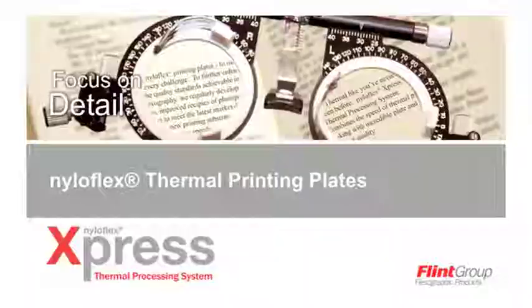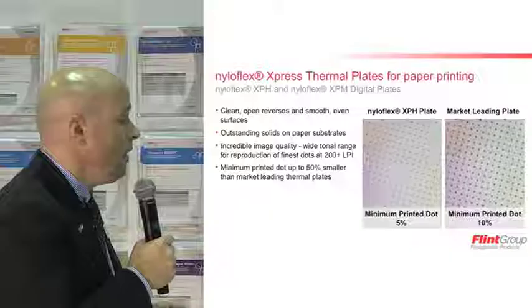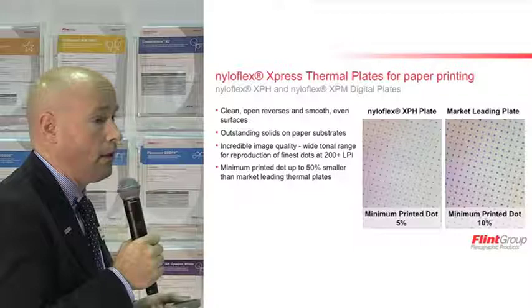For the printing plates, we turned our attention to a focus on detail — specifically, how we could raise the detail that can not only be held on the plate, but also the detail that those thermal flexo plates can print. The portfolio designed for the NylaFlex Express Thermal Processor starts with two plates for paper printing: XPH and XPM digital plates. XPH is a standard hard durometer 60 Shore plate for printing the finest highlights with minimal dot gain. XPM is a 50 Shore medium durometer plate, more ideal for printing on rougher substrates or when using especially small cylinders where you need good drape.